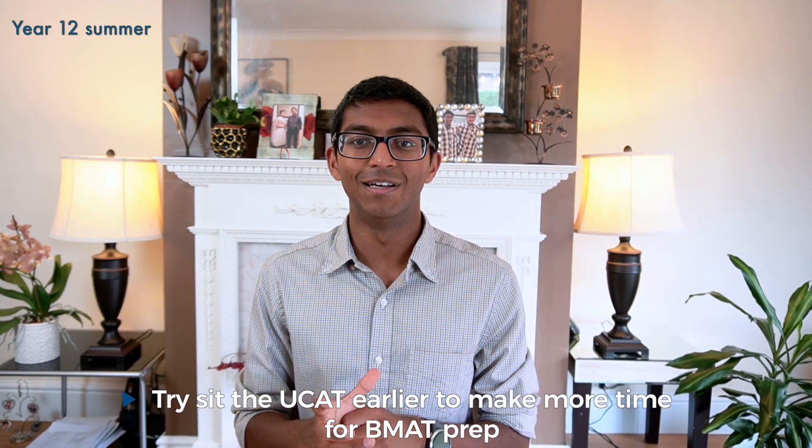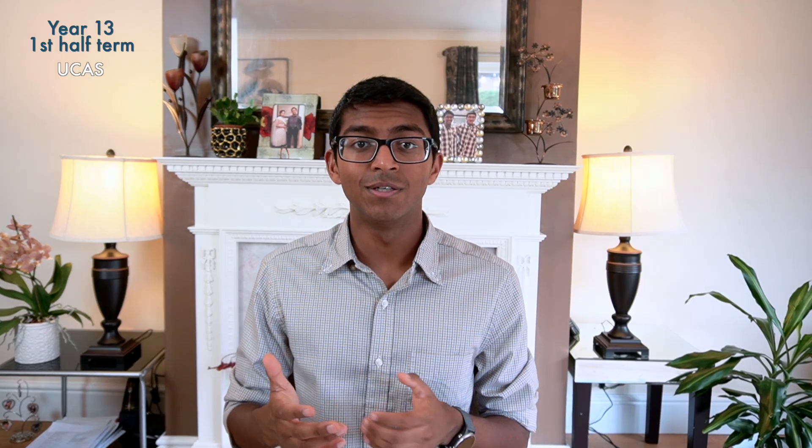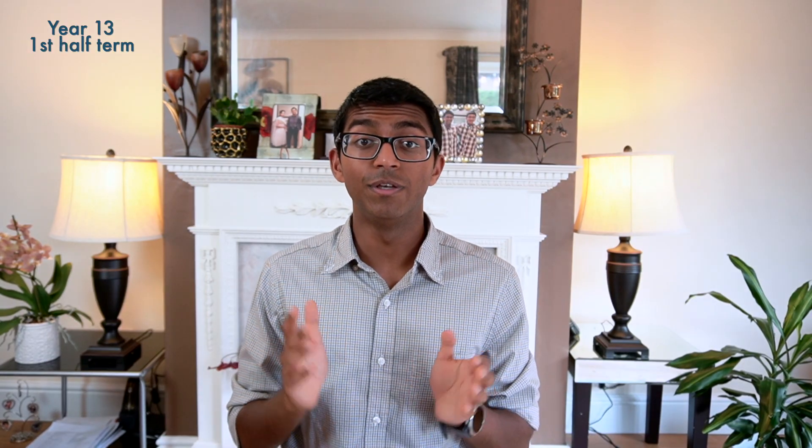Note that in 2022 the BMAT is scheduled before October half term in year 13, so try to sit the UCAT earlier so you can start preparing for the BMAT sooner. In the first half of year 13, you need to finish writing your personal statement and submit your UCAS application to your chosen four medical schools by October 15th. It took me about three weeks after school started, as I sent my personal statement to a few people and ended up doing about eight drafts before I was happy with it.